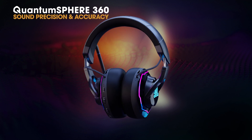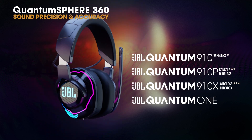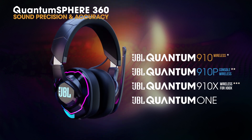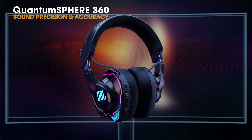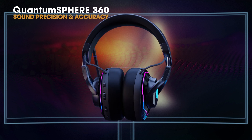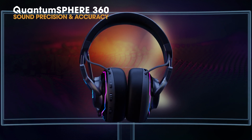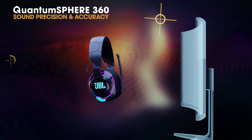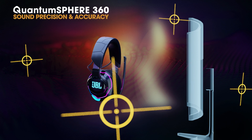Our proprietary algorithms, with the integrated head tracking sensors of the JBL Quantum 910, 910p, 910x, and 910, precisely track the tiniest head movements to give competitive gamers next-gen accuracy in in-game audio positioning. Gamers can locate enemies and sense movements around them, as if their natural instincts had been artificially amplified.